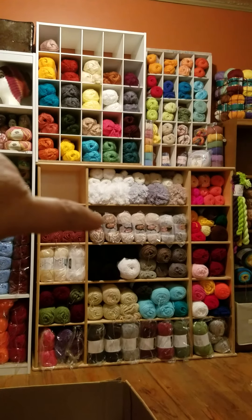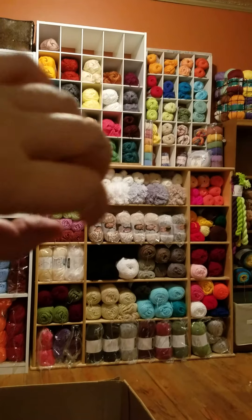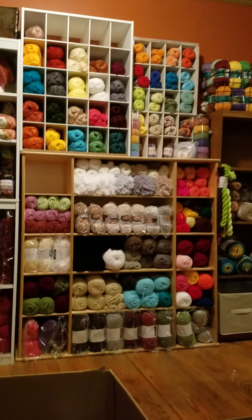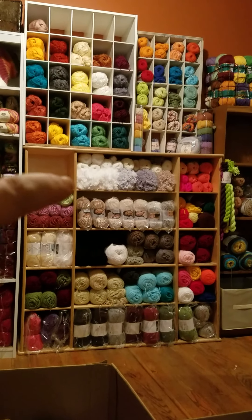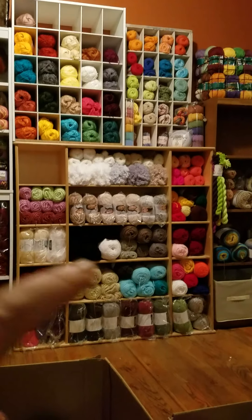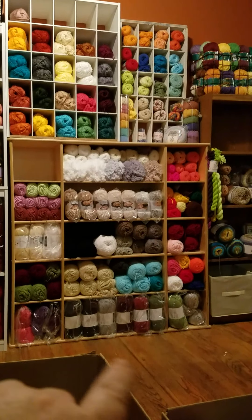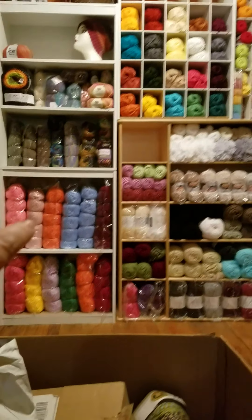Up on top and then down here we have the Lion Brand faux fur — you know, they came out with the colors like Coyote and Wolf — that whole row right there is that. Then from there down is mostly Big Twist yarns with some Red Heart, and down at the bottom I think is Loops & Threads that I got at Michael's on sale.